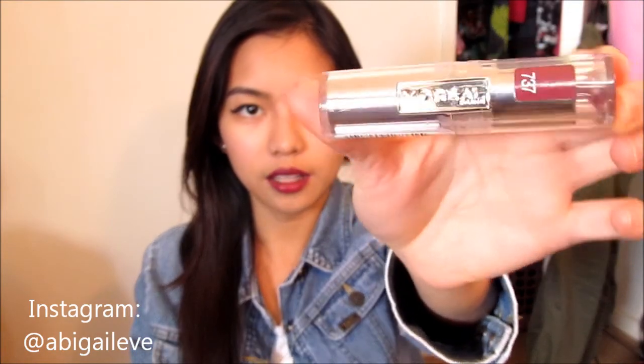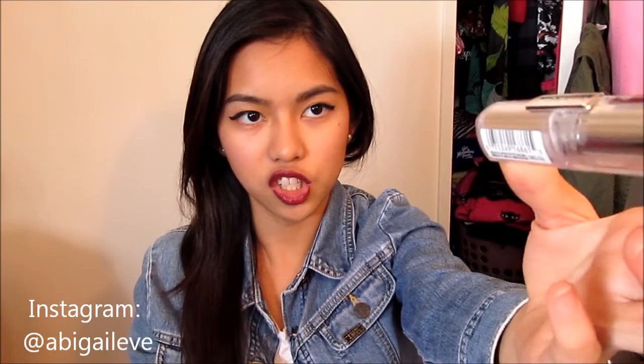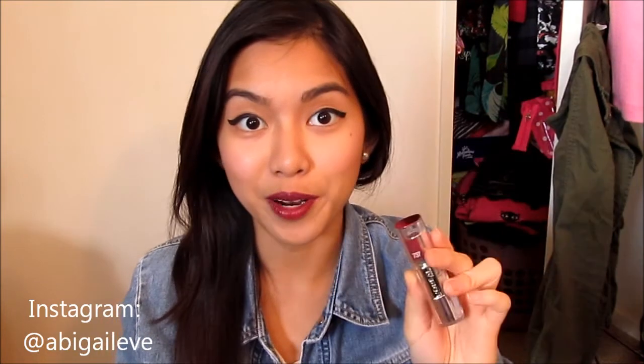The next item I'm going to show you is the L'Oreal Infallible Lipstick in the shade 737 Persistent Plum. This is the one I'm wearing right now and oh my goodness I love it so much. It stays on your lips for like ages — even when I eat and drink, it's still there.